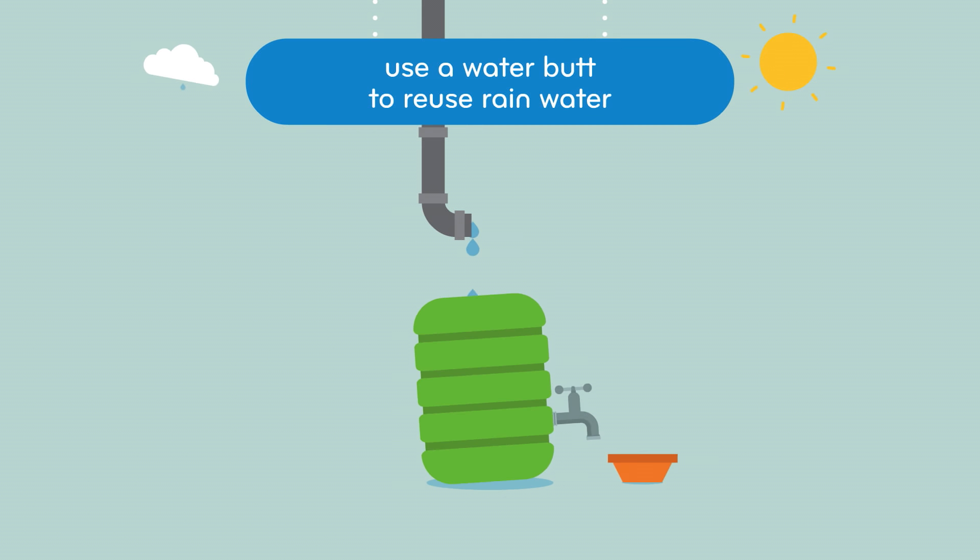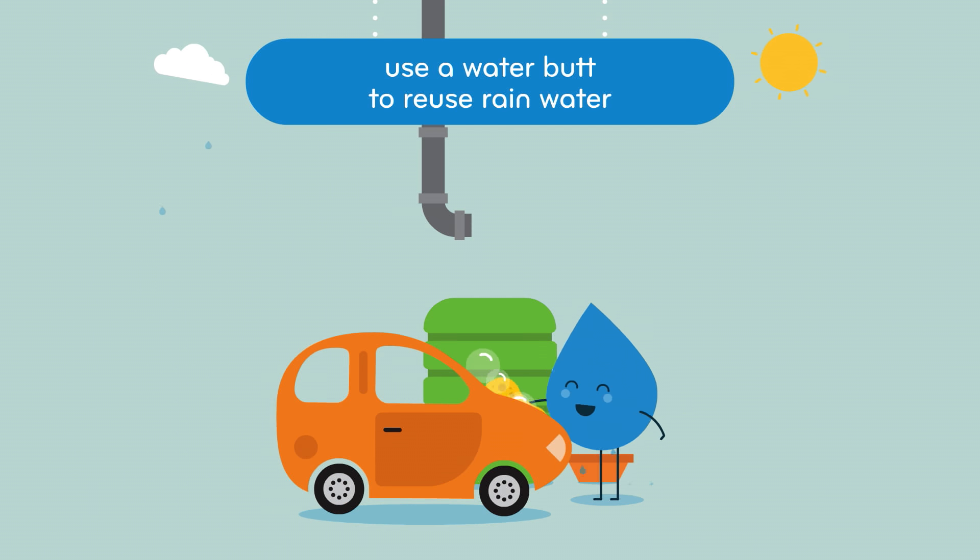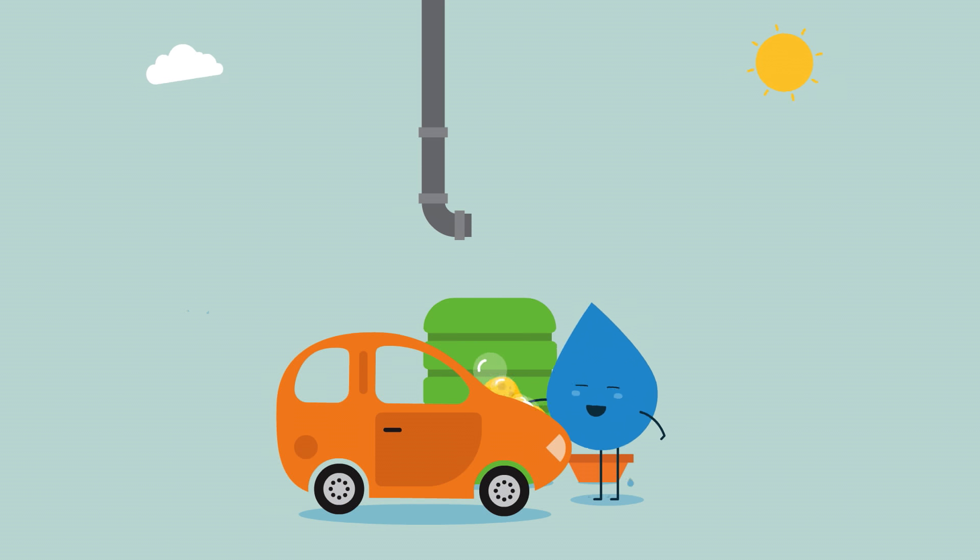Use a water butt to catch water that could otherwise be taken away through our sewerage pipes. You could use this to clean your car, or wash your windows, which will help you get into all those awkward nooks and crannies.